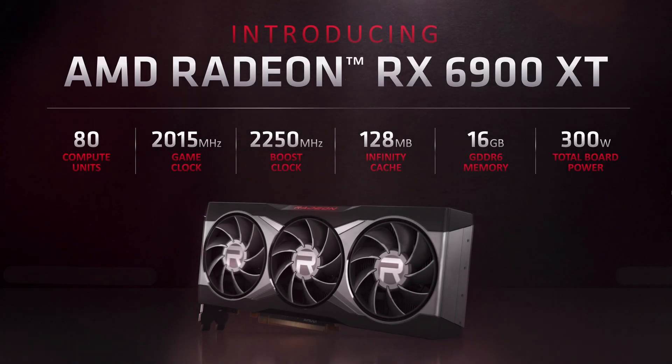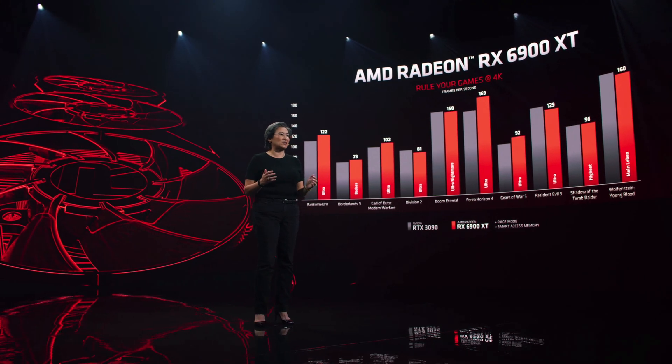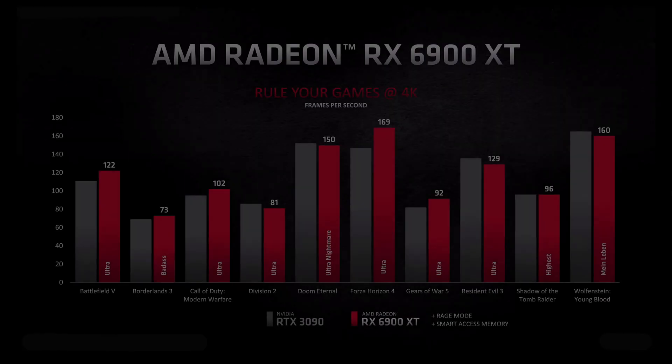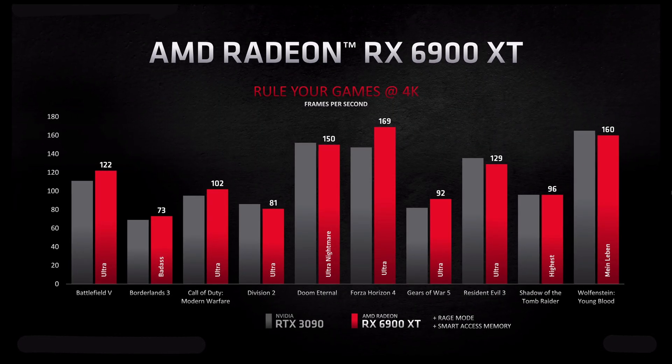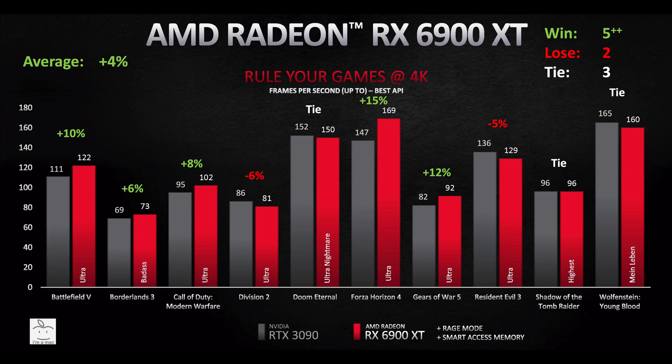What about the Big Navi, the RX 6900 XT? We did get one chart of the RX 6900 XT — Big Navi compared to the RTX 3090 at 4K gaming. Filling in the RTX 3090 frame rates and calculating the percentage differences, green is a win and red is a loss. These values range from as much as a 15% win to a 6% loss, calculating out to an average 4% advantage for Big Navi over the 3090. Changing those under 5% to a tie, Big Navi wins in 5, loses in 2, and ties in 3.